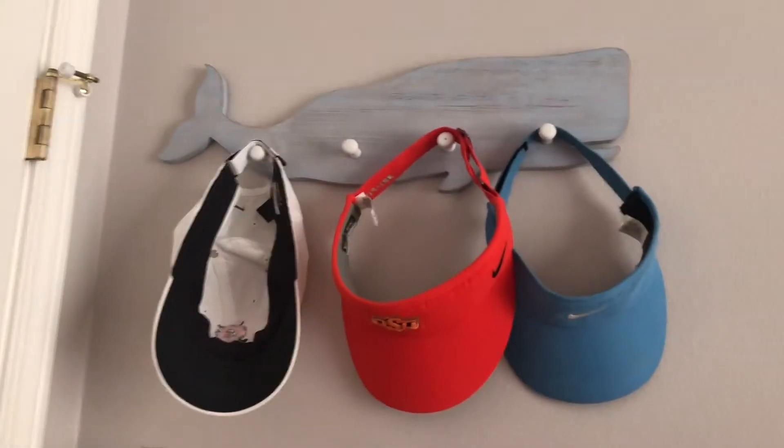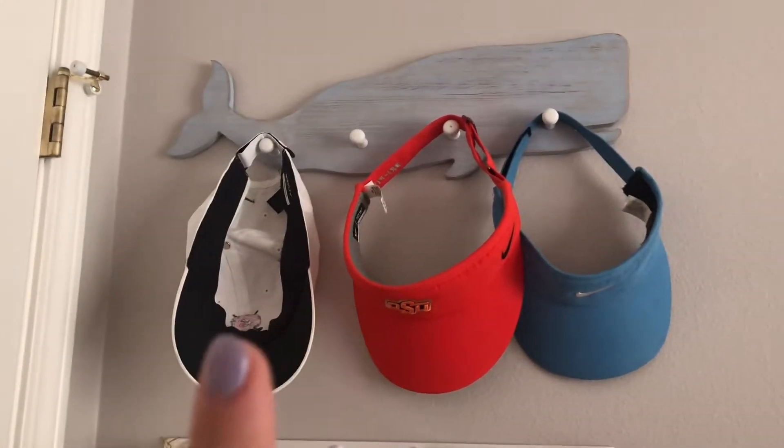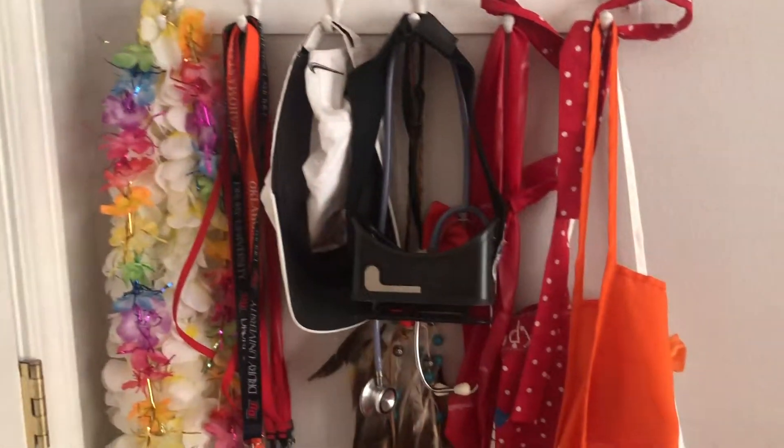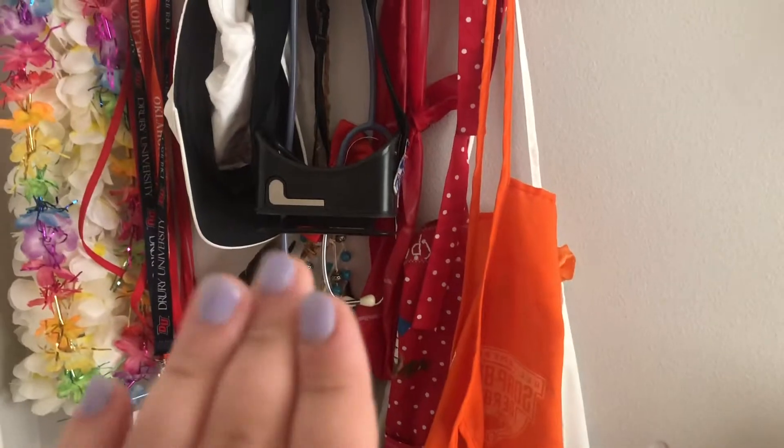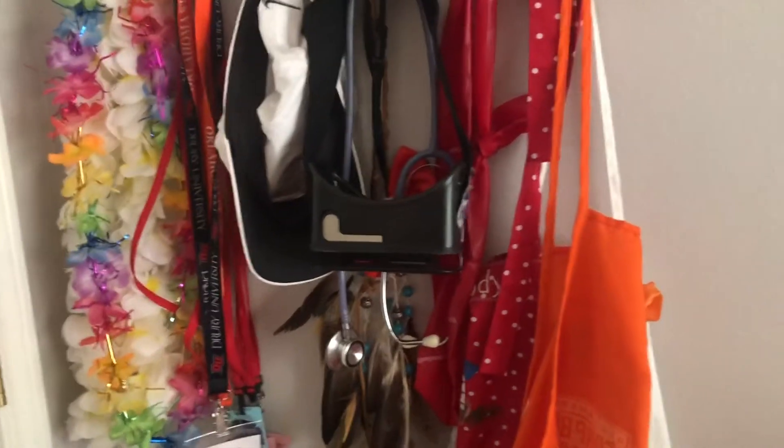Moving to this side, behind my door, I have a hat rack because I have so many hats, you don't even know. So I have some hats on that, and then moving down — this is a lot of random stuff. I have like aprons from when I was really little, bow ties, stethoscopes, leis, just stuff kind of for football games and things like that.